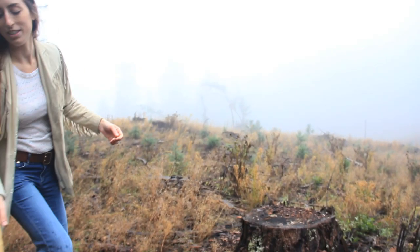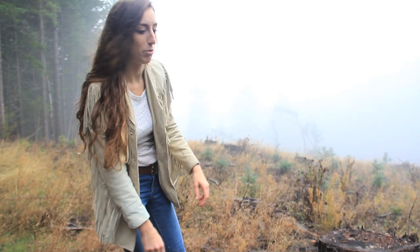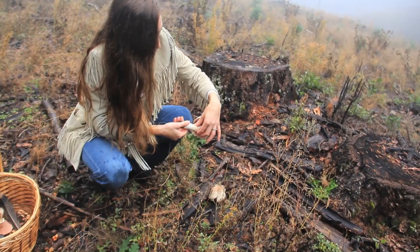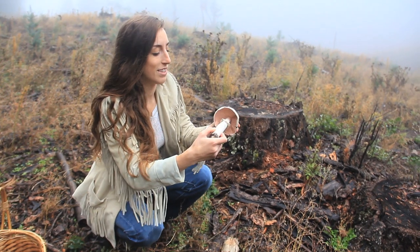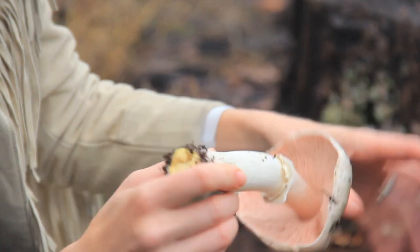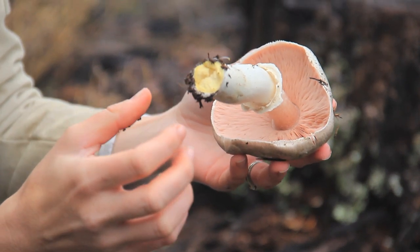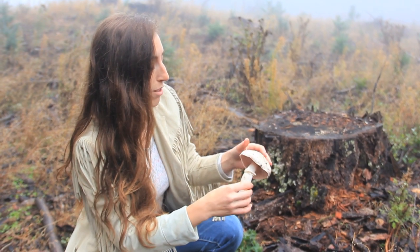Coming up everywhere — not chanterelles. Chanterelles are usually a yellow-gold color and these are obviously not that. Let's take a look. Beautiful — look at how pink those gills are. You can see just how closely packed those gills are and how blade-like they are; they're very thin. Chanterelles are not going to be like that at all — we'll be able to show you the very distinct difference.